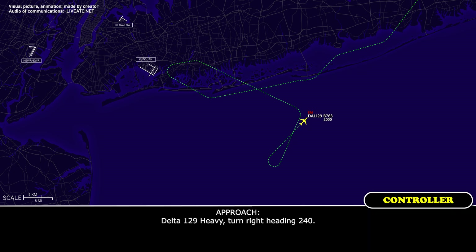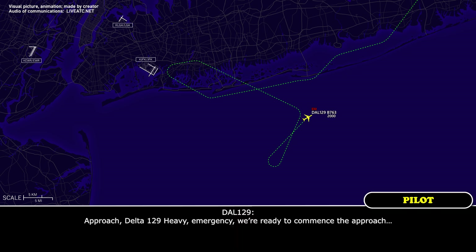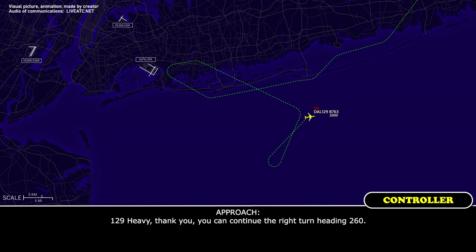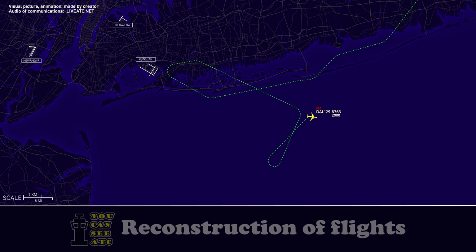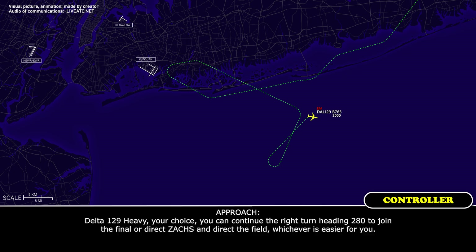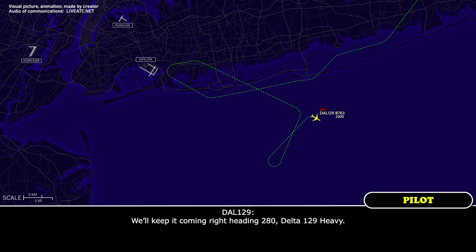Delta 129 Heavy, turn right heading 240. Right heading 240, Delta 129 Heavy. Delta 129 Heavy, continue the right turn, heading 260. Delta 129 Heavy, coming around heading 260. Delta 129 Heavy, your choice — you can continue right turn heading 280 to join final, or direct to the field, whichever is easier for you. Delta 129 Heavy, we'll keep it coming around, heading 280.